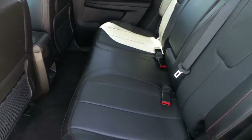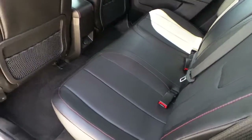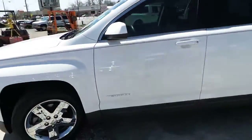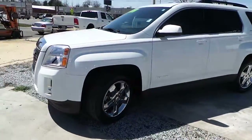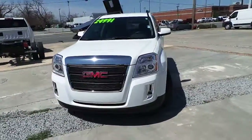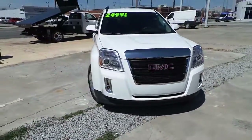Very comfortable and spacious second row. Very clean interior, practically in almost all new vehicle showroom condition. Features a 2.4 liter fuel efficient 4 cylinder engine.